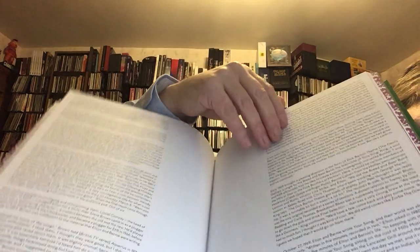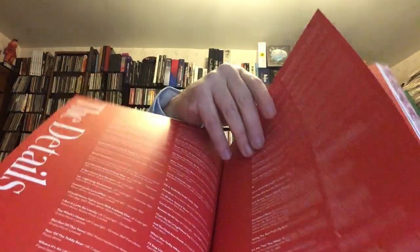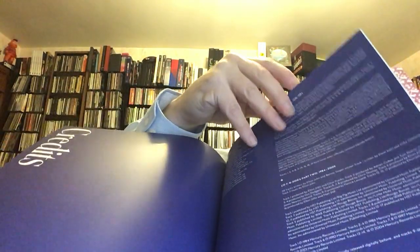The only real big Elton John box set was the one called 'To Be Continued' — that was a big LP size box set, I think from the late 80s or early 90s, and it was a terrific box set. Since then, there really hasn't been anything substantial that I can remember, other than 'Rare Masters' — a really nice double CD of rare stuff that came out in the 90s on the Chronicles series. But it hasn't been until now that we've had something other than greatest hits compilations.